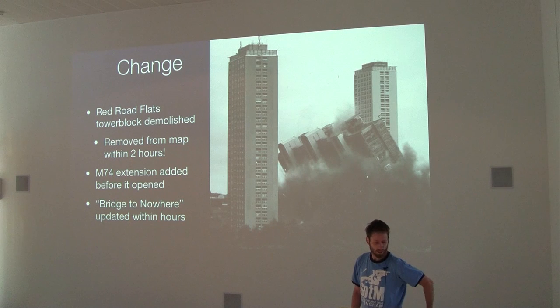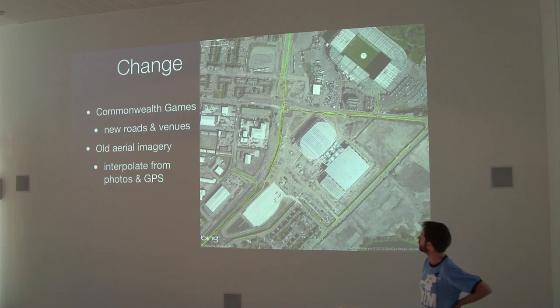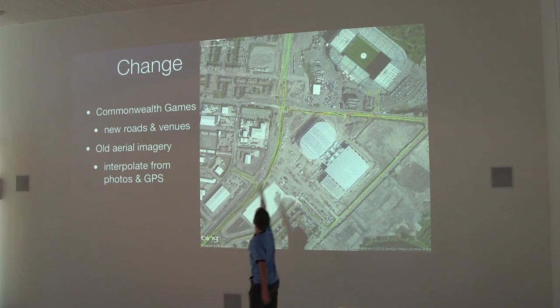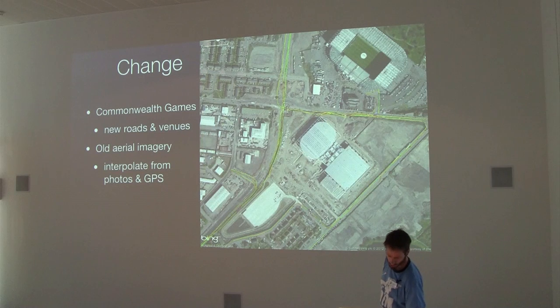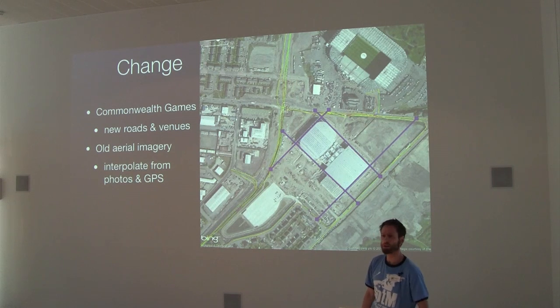It was pointed out yesterday that the bridge to nowhere in Glasgow was added as open to cyclists within hours of opening. For the Commonwealth Games venues, when mapping new features you don't always have aerial imagery of the site yet — it's a case of working things out. The green and yellow lines are my GPS traces over a couple of days — I cycled out and worked out where the new roads are. This feature going up here is a new road where there was just a green site. I was able to work out where the building is and show it on the map. Since then they've updated their imagery and it's been refined.